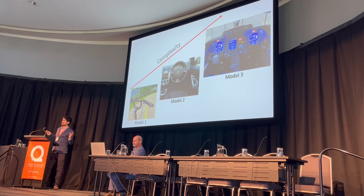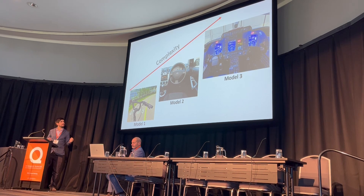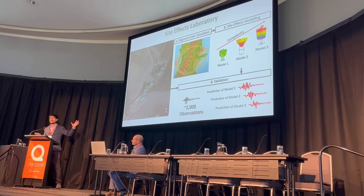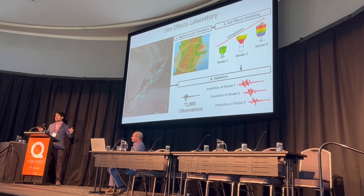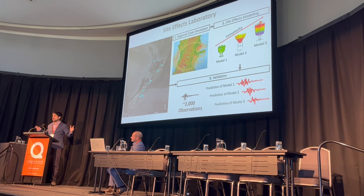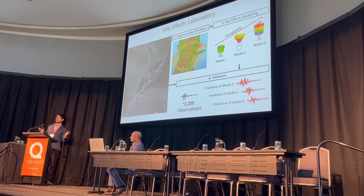To figure out which is the best approach, we really need to test our models. Ladies and gentlemen, I present to you our side effects laboratory. Actually, you are standing over it — since we are using the whole of New Zealand, this beautiful factory of ground shaking, to evaluate our models in a robust manner.